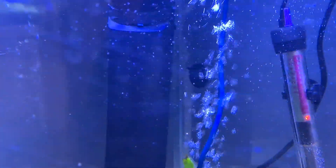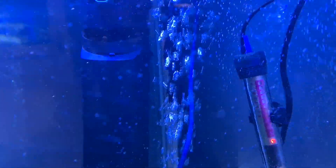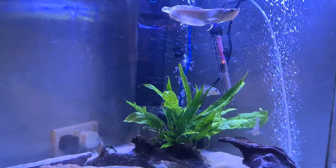There is a mustard spot pleco behind the filter at the back. And the fire eel and the tire track eel are all doing well as well — all eating really well.